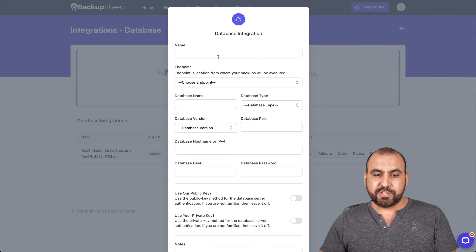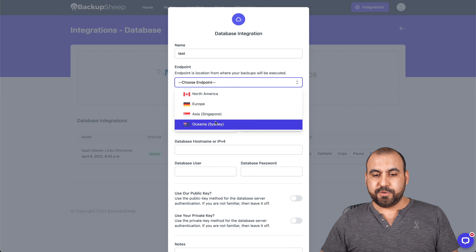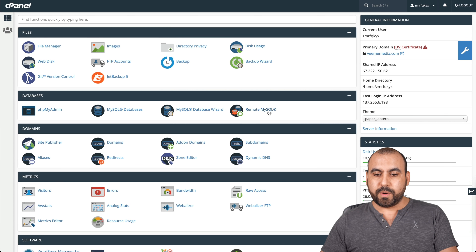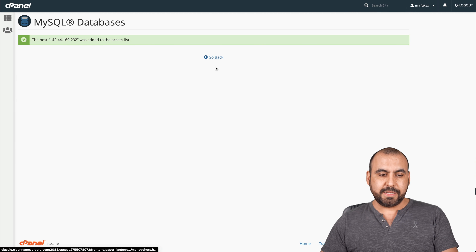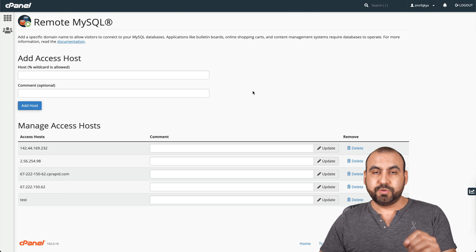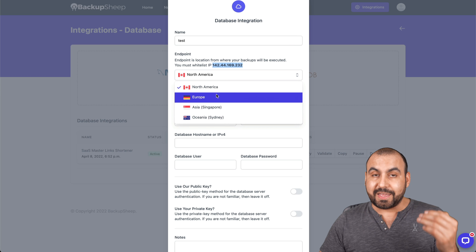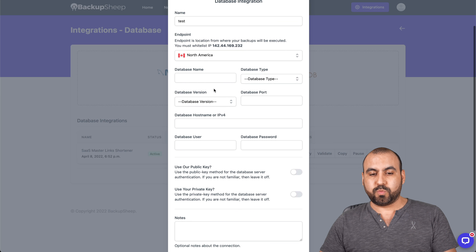Let's get started with the MySQL integration. Name it 'test' and choose the endpoint — I'll choose North America. We're going to need this IP address; in this case we do need to whitelist it, and that's where Remote MySQL comes in in cPanel. Add the IP address as the host. It's been added. Be aware that if you change the country, it's a different IP, so make sure to add the correct one.